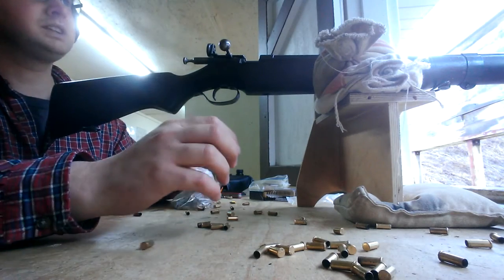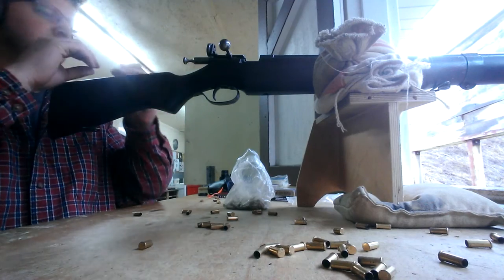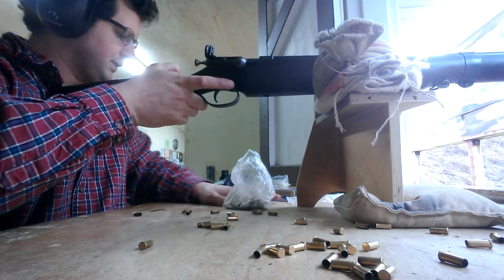I just got some hulls lined up at 25 yards, and I'm shooting some old Dominion .22 ammo I found at my grandparents' house when we were cleaning up, getting ready for them to move.